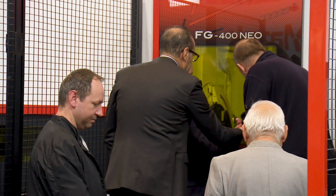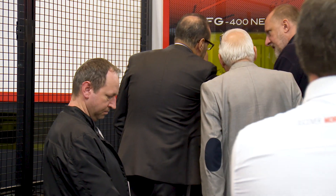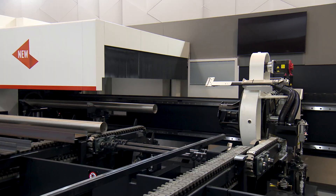The machine has a lot of new features, including a new tapping system, an automatic tool magazine, and a flow drill system.